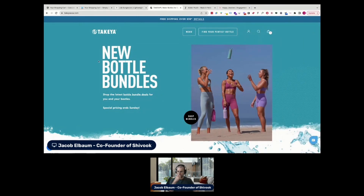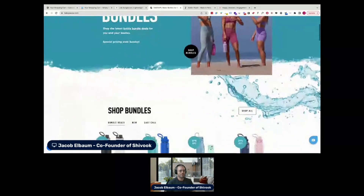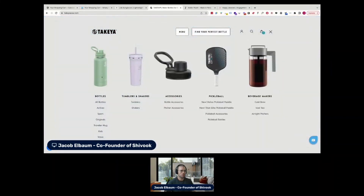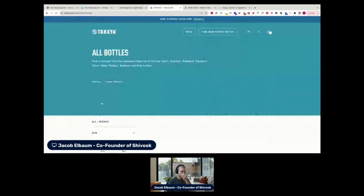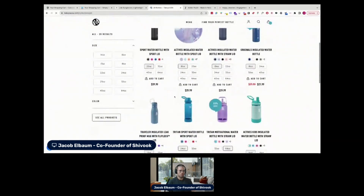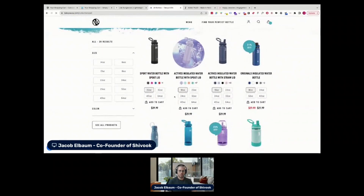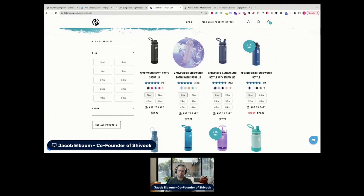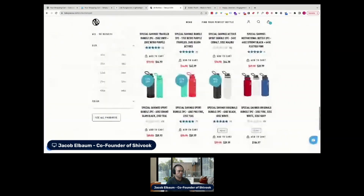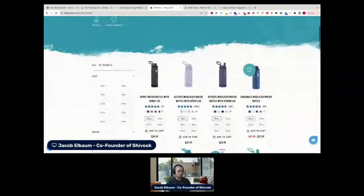I'll jump now into the collection page. One of the first things I wanted to suggest is around filtering and sorting functionality. We really want people to have an easy time finding the exact product they want. There are a few products, so just making it really easy with a few filters could be valuable.